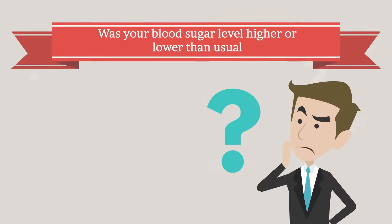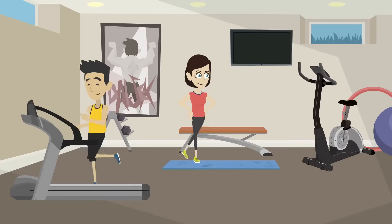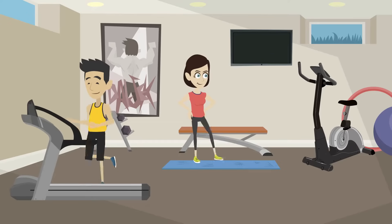Was your blood sugar level higher or lower than usual? You can use the app to log your meals and snacks and what you drink. You can also record your physical activity or if there was anything that affected your stress levels.